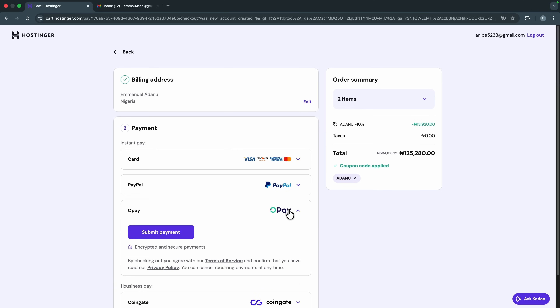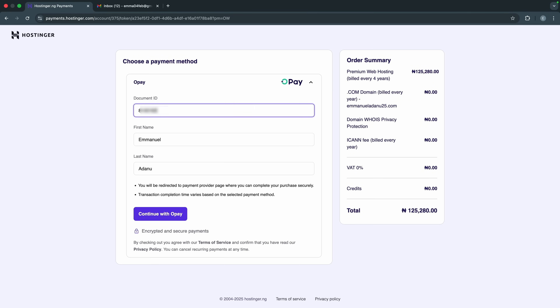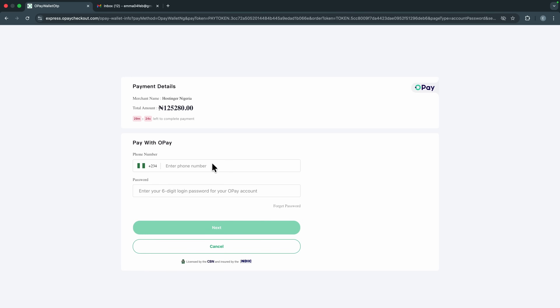For Naira payment, the most convenient option is Opay. Select Opay, click 'Submit Payment,' enter your Opay number or document ID, then click 'Continue with Opay.' For the final step, enter your Opay phone number and login password. Make sure you have the required amount in your Opay account — in my case that's 125,280 Naira. Once you fill everything in correctly, click 'Next' and Opay will send you an OTP to verify and complete the payment.